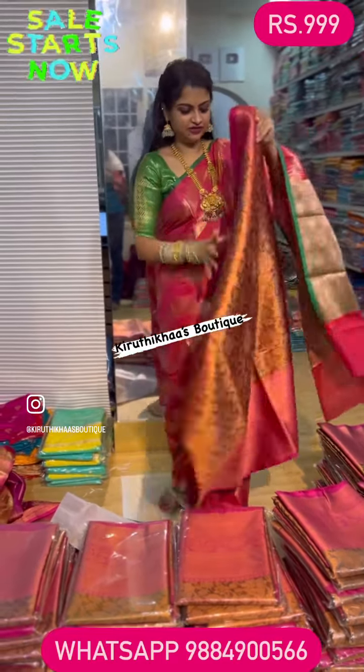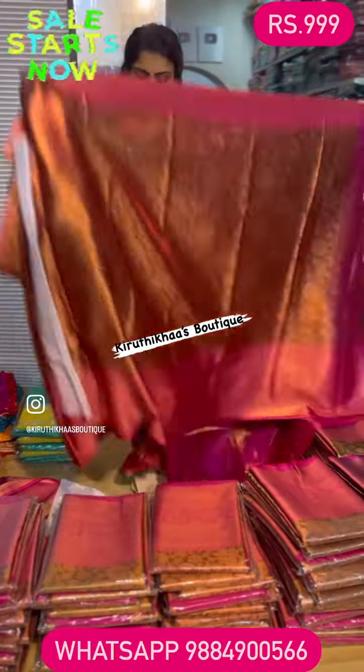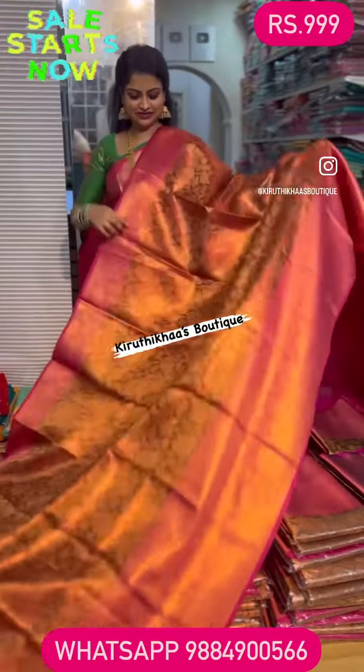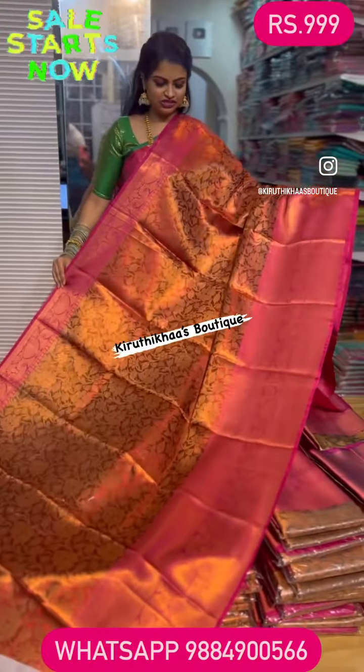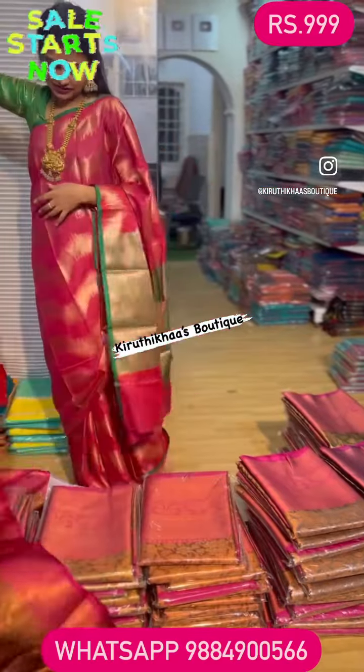This saree comes along with the same sort of blouse — it's a lovely color and gives you a beautiful dual shade. This is the overall view of the saree and it is priced at triple nine. This is the next color that we have.